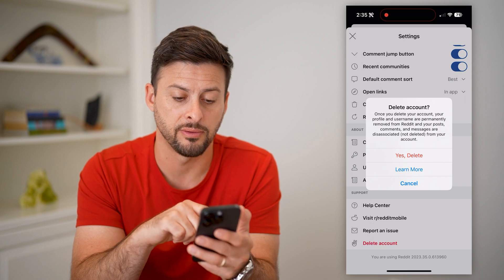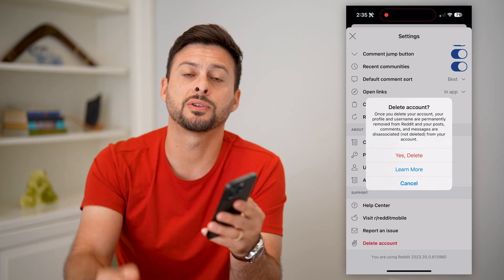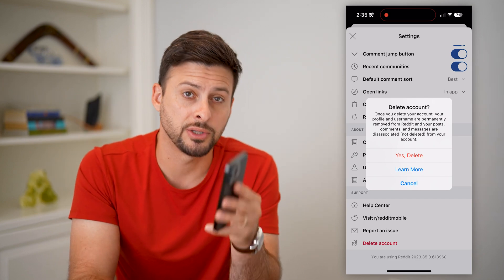So if you're ready, just hit 'Yes, delete' at the very top and your account is deleted. Hope this helps. Any questions, leave them in the comments down below, and I'll catch you on the next one.